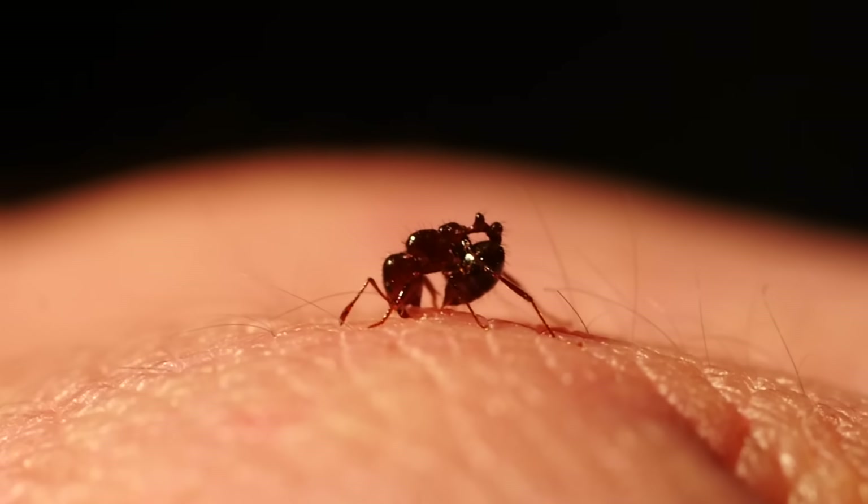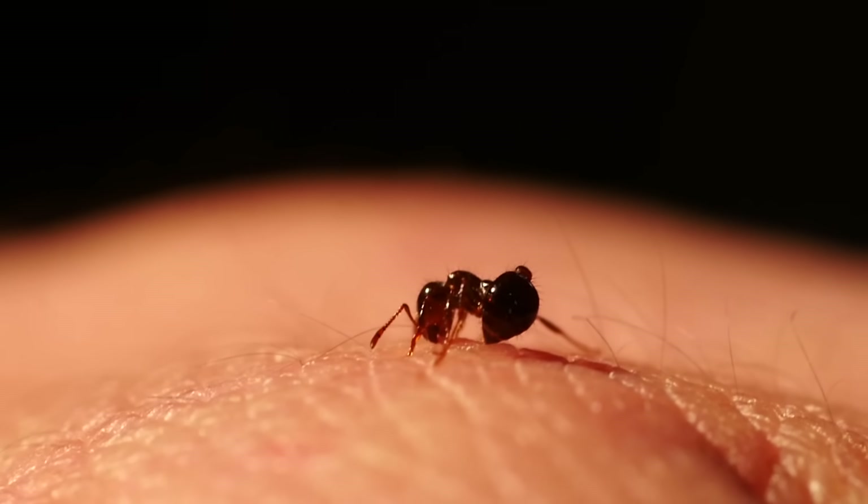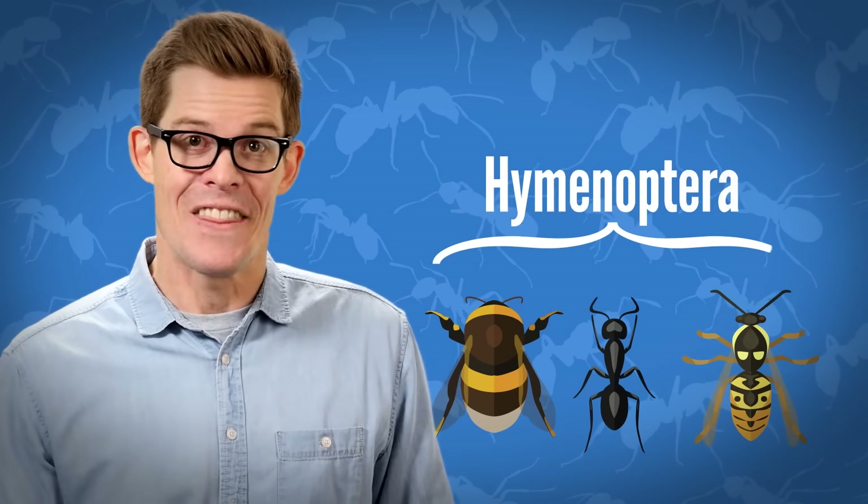A fire ant's bite isn't what hurts. Their mouths only serve as anchors so they can curl around a sharp stinger and inject a dose of venom — a painful reminder that they're in the same order of insects as bees and wasps: the Hymenoptera.